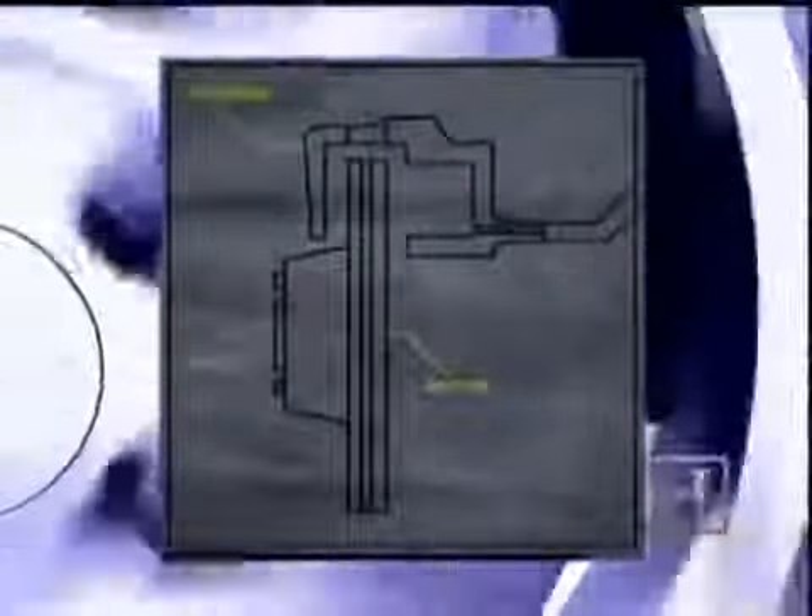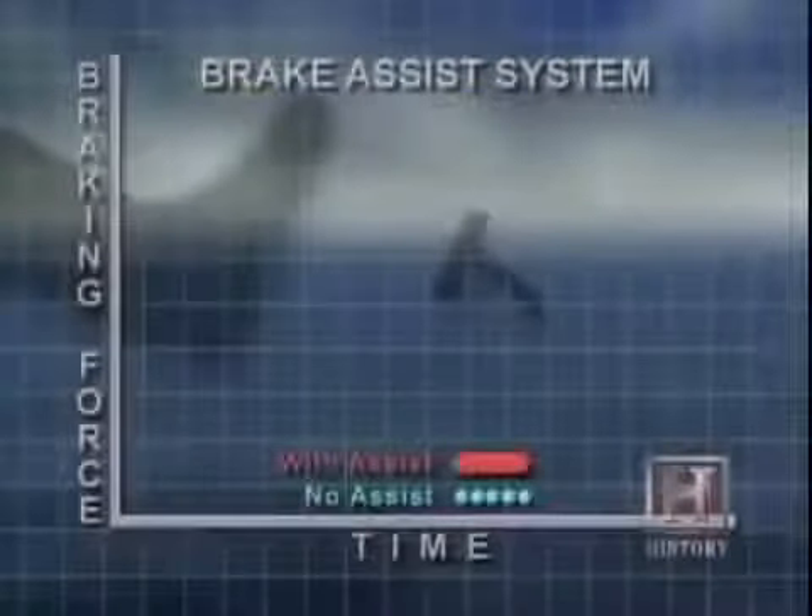A disc brake includes a rotor and a caliper. The caliper closes against the rotor with applied force from one to four pistons, causing the wheel to stop spinning. The anti-lock braking system, or ABS,